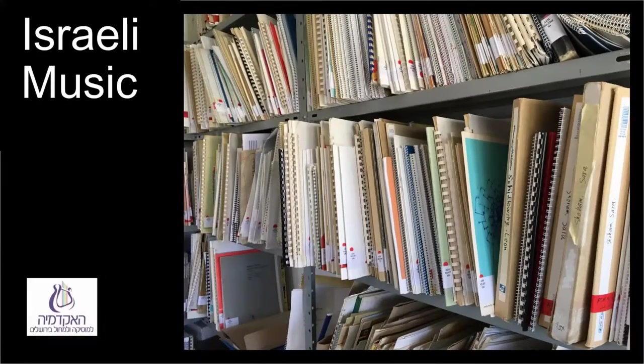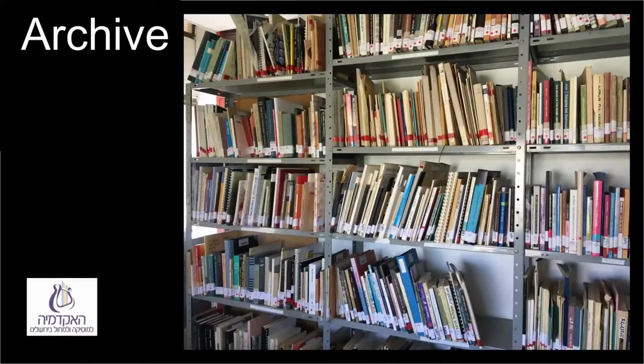Israeli music is in a separate section, mostly Israeli concert music, organized more or less in parallel to the order of the international music in the library. At the end of the Israeli music section are also songbooks with notes. The first and sometimes only copy of Israeli music and books in Hebrew is located in what we call the archive, in the head librarian's office or in locked closets. The search default in the catalog does not include the archive, but it is possible to select a search that includes the archive as well. Access to the archive is only through library staff.